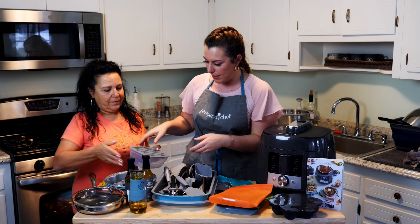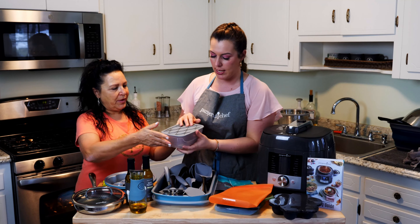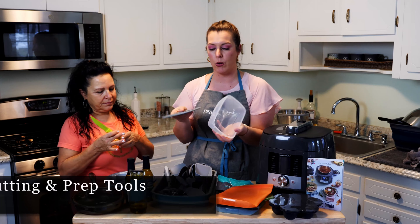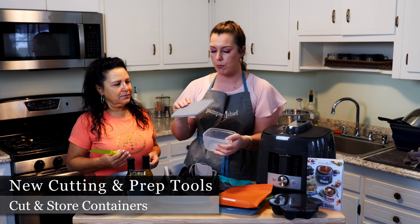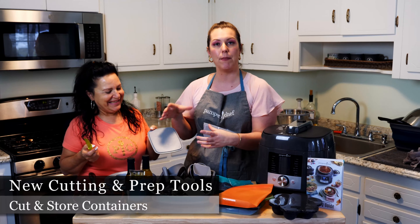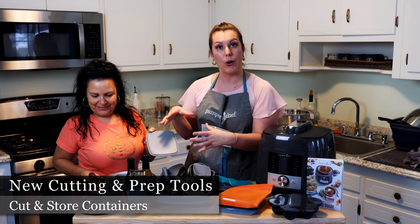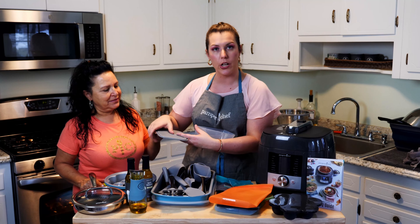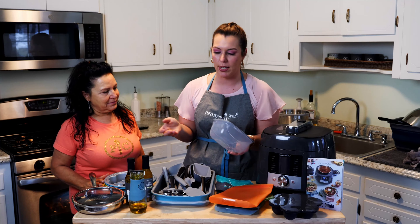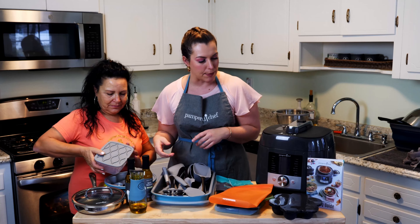We also have new storage bowls. What's really cool is that the lid is actually a cutting board — it has the same material as our white cutting board. You can cut your food, prep it, and then close it right away in the bowl, which is pretty brilliant.